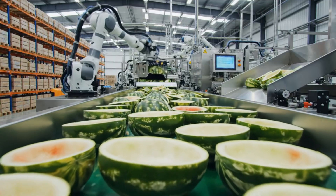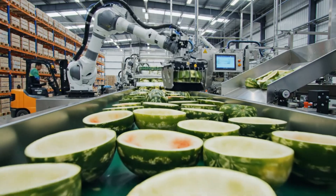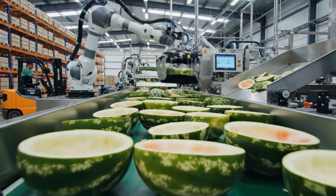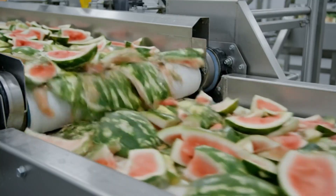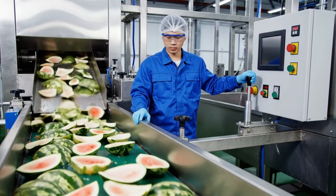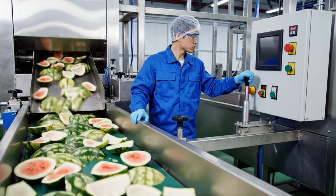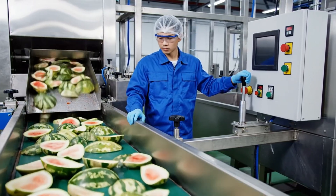After the red fruit is removed, the remaining rinds are transported via high-speed conveyor to the next stage of processing. The high-tech system efficiently separates the fruit from the rind, which is then transported for further use. An operator oversees the automated disposal of the watermelon rinds, adjusting the lever to optimize the flow into the processing chute.